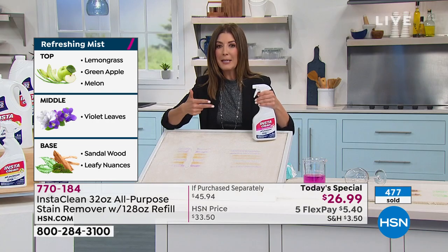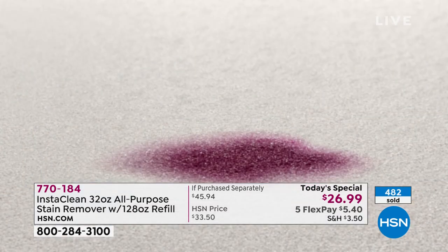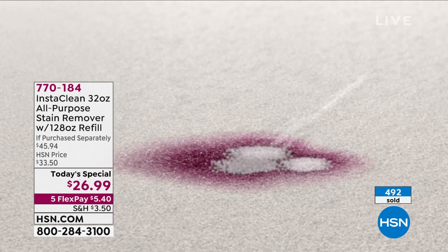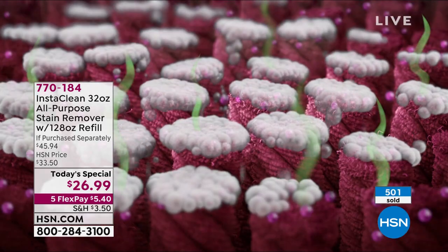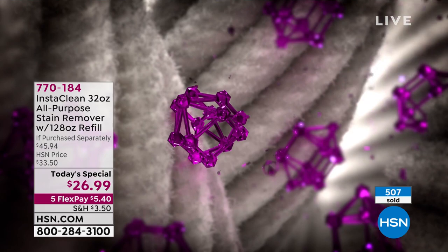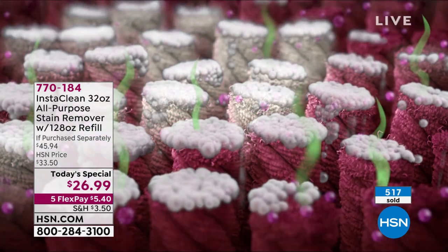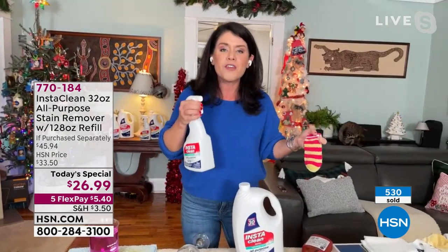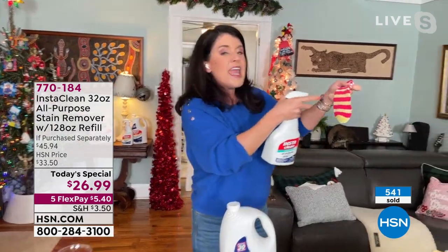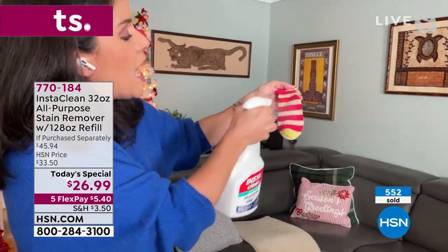We're talking about really serious stains — makeup, lipstick, motor oil, red wine. Red wine can be an absolute disaster at a party, but InstaClean is going to take out those red wine stains so you'll never see them again. If you get red wine, dirt, or grass stains on your laundry, InstaClean is perfect there. Sometimes if you have kids — the mud, the grass stains. Look at how, no bleach or chlorine.